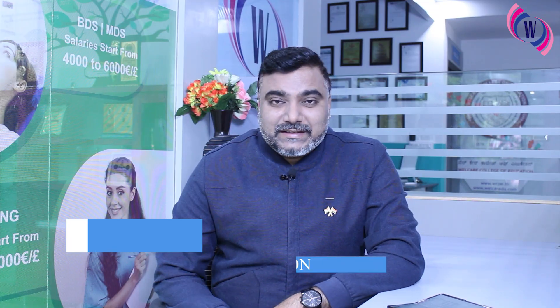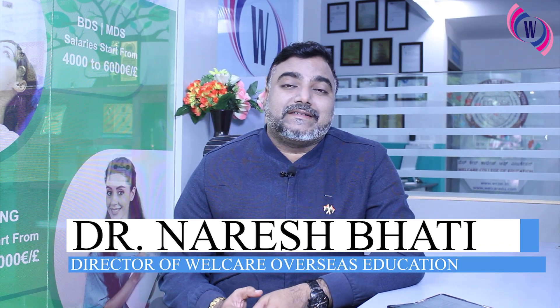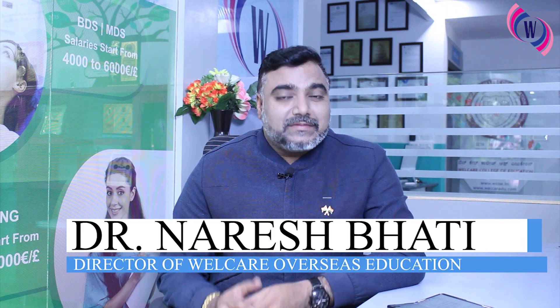Hello dear job seekers, my students, my friends. Myself Dr. Nourishmati, Director of WellCare Overseas Bangalore.